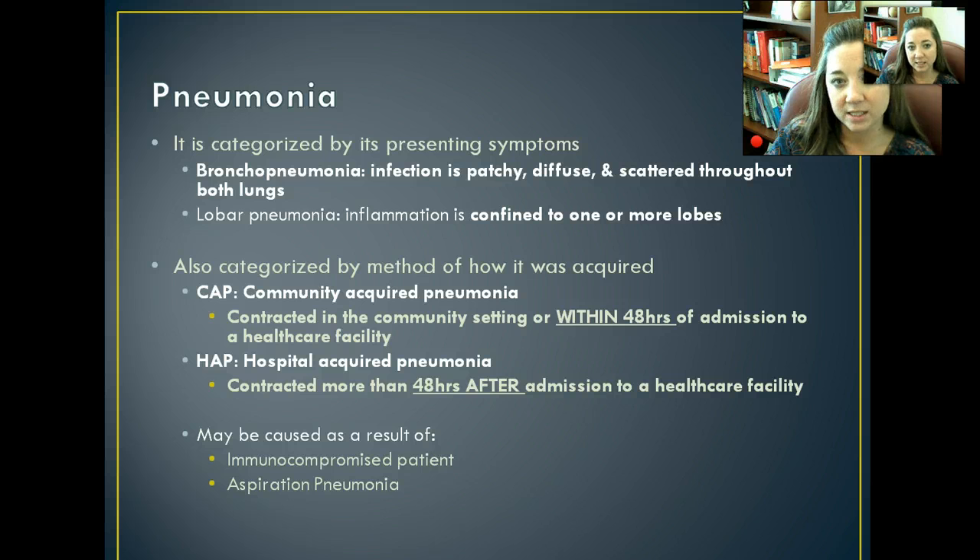Pneumonia is also categorized by its presenting symptoms. Bronchopneumonia is when the pneumonia involves your bronchi and spreads throughout your entire lungs — it's very patchy, diffuse, and scattered throughout. Lobar pneumonia only involves one lobe of your lungs; it's confined to one area, so the infection is not throughout the entire lung. That's the type we'd rather have so that our entire lungs are not involved, and you can see the difference on an x-ray.